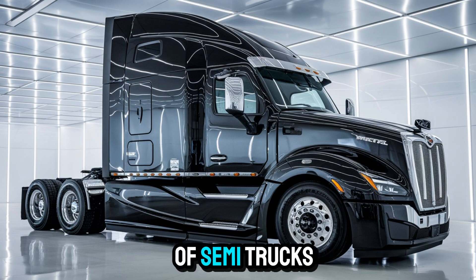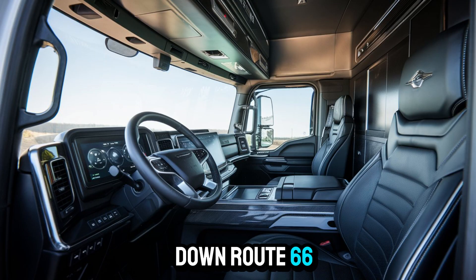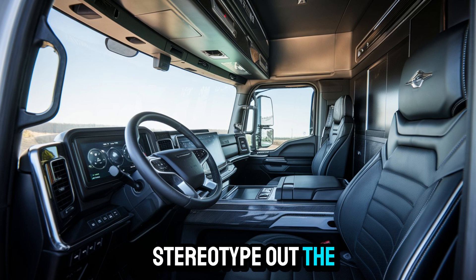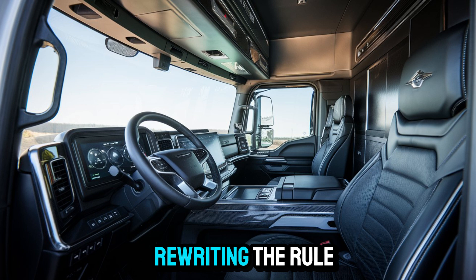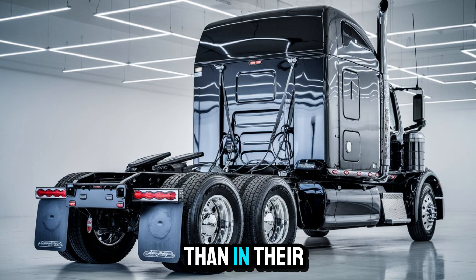When you think of semi-trucks, what comes to mind? Clunky, noisy rigs lumbering down Route 66? Well, toss that stereotype out the window, because the 57X 2026 is rewriting the rulebook. This truck is purpose-built for drivers who spend more time behind the wheel than in their own beds.